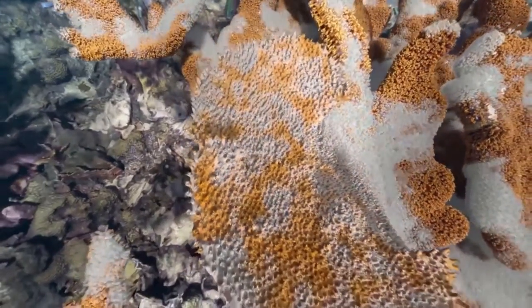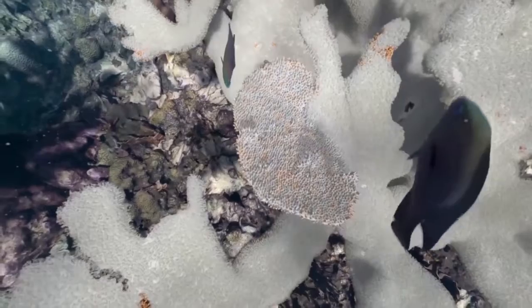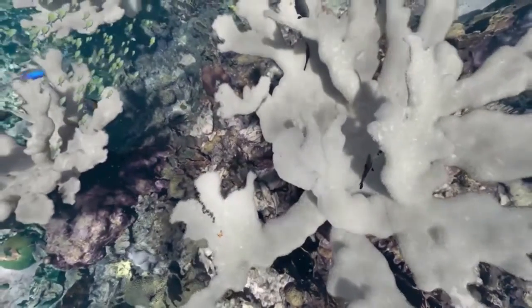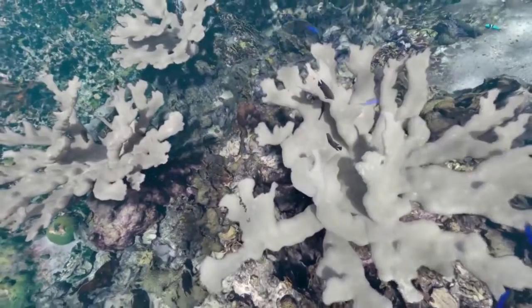Because corals lose their natural color when they lose their algae, we call this coral bleaching. Bleached corals are sick, but not dead.